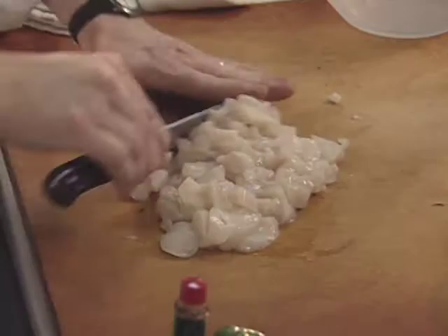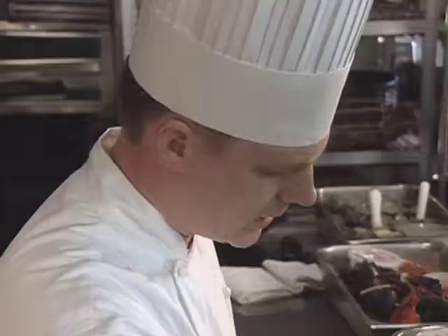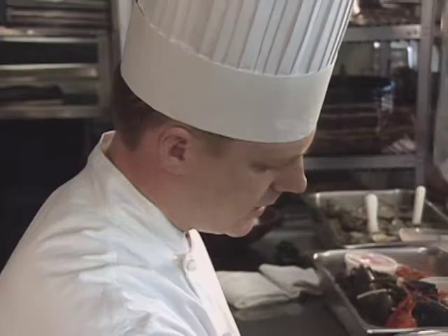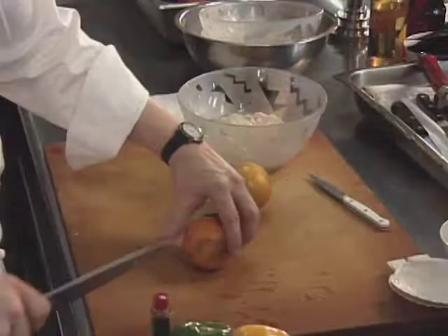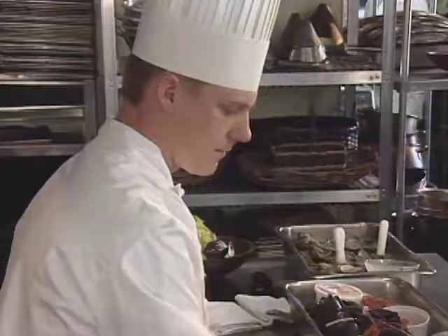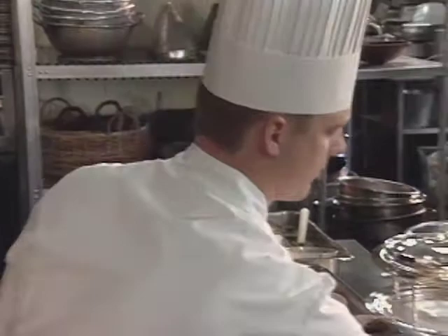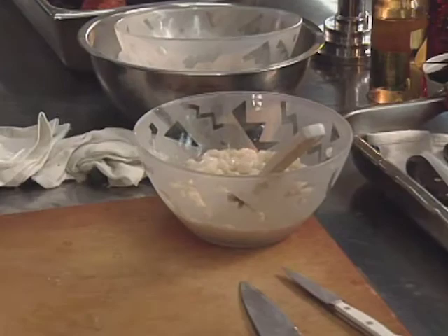This is a quick marination dish — you don't want to marinate it too long. The marinade begins with fresh lime and orange juice, and the acid from the limes and oranges will slightly cook the scallop, giving it a more pleasing texture. So it's not really a raw fish item. What's going to happen is the scallops are going to start to turn white, just as they would when they start to cook.